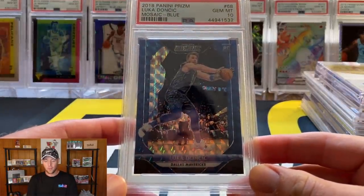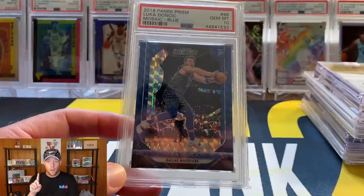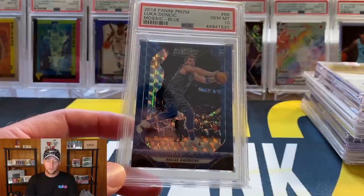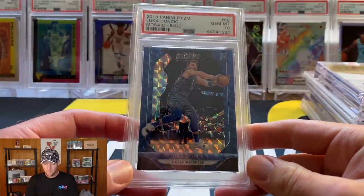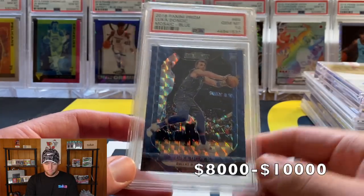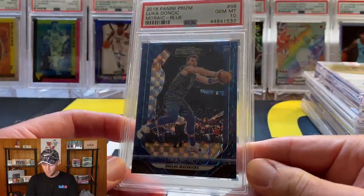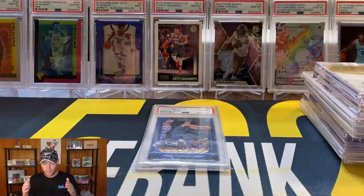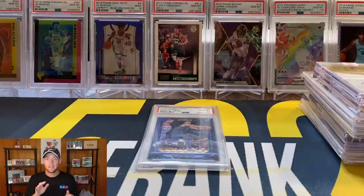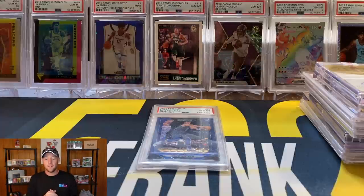And you guys already know what's coming at number 1 — the Prizm Mosaic Blue Luka PSA 10. Very tough to price since there have been no recent sales, but there is one currently listed on eBay for $15,000 or best offer. In my opinion that's a little high — my estimate is between $8,000 and $10,000. You've seen this before, you probably knew it was coming. It is still number 1, definitely the most valuable card in my collection, and one I hope to keep for a long time.